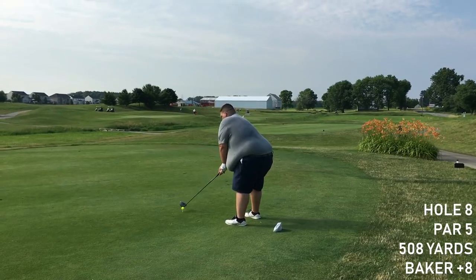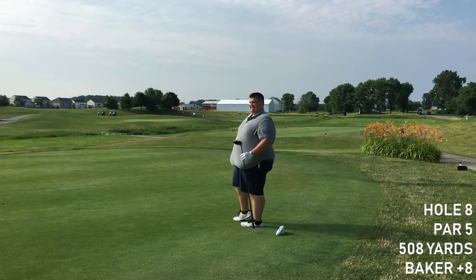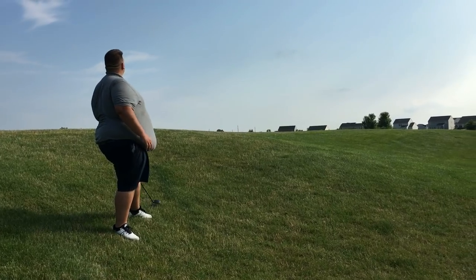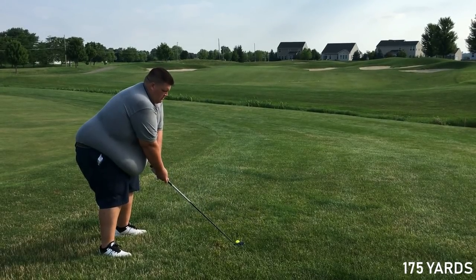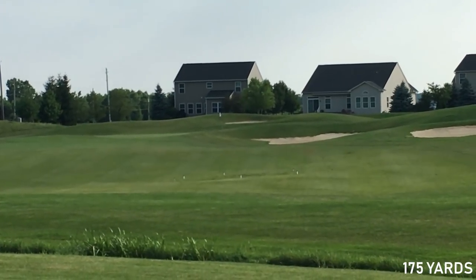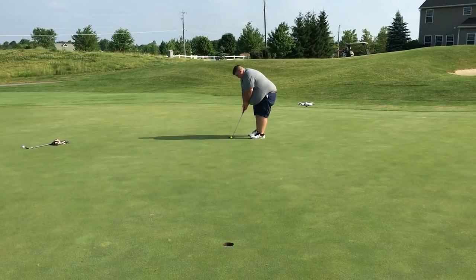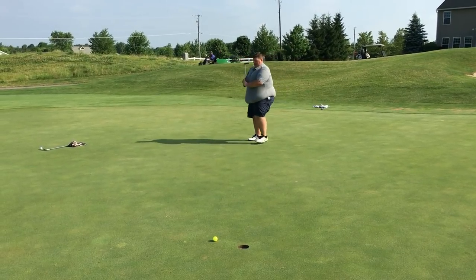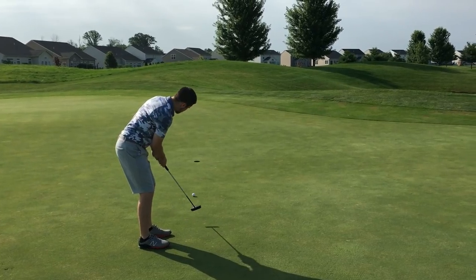Par 5, hole 8. I'll take the up and down for bogey - we're 8 over through 7. Long par 5, I pop it up to the right, only got about 180 out of it. I hit a 5-wood - I had like 180 to the water, so I knew the 5-wood would go high and keep it short. Now I've got 175 left, and my 3-wood was on point - just off the back. More terrible short game though. Another putt - just want to make one putt, just one. Birdie putt for 10. We need this.